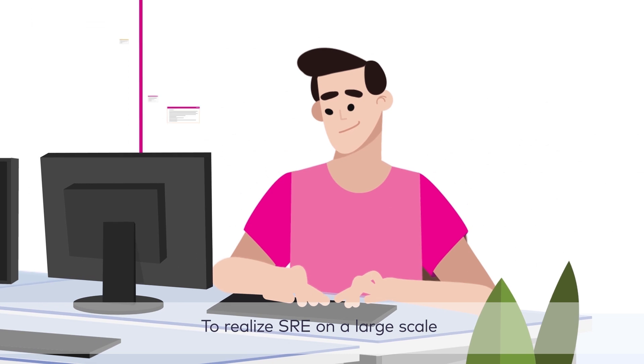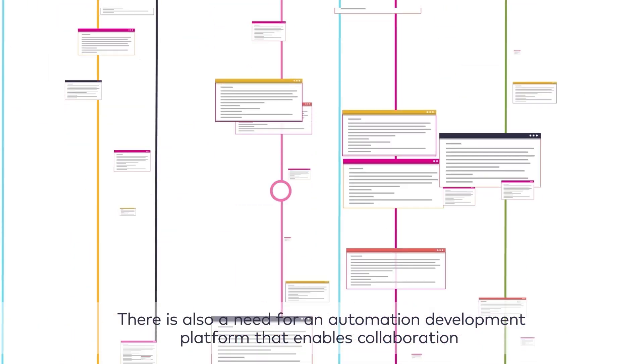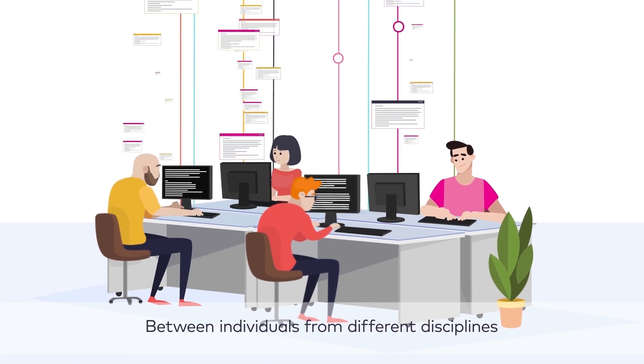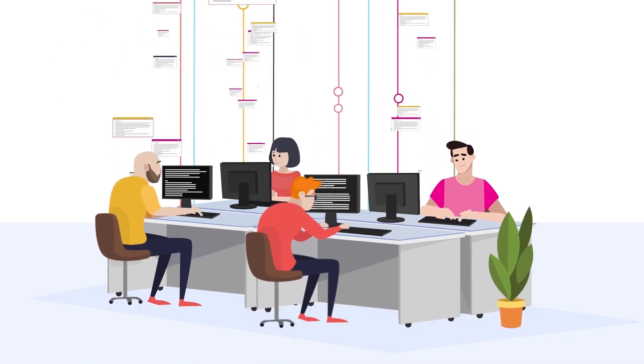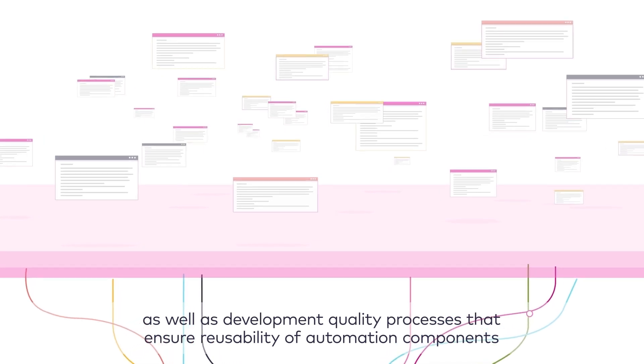To realize SRE on a large scale, there is also a need for an automation development platform that enables collaboration between individuals from different disciplines, as well as development quality processes that ensure reusability of automation components.